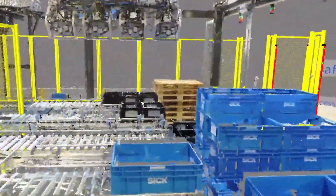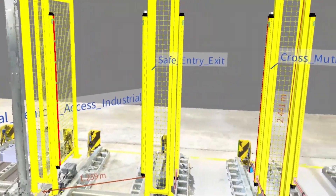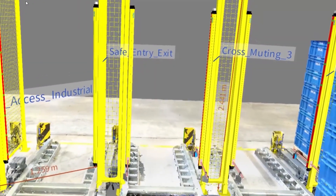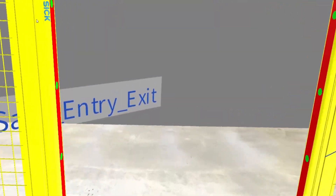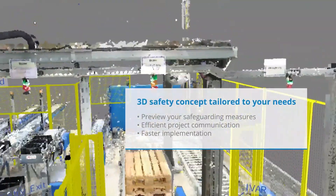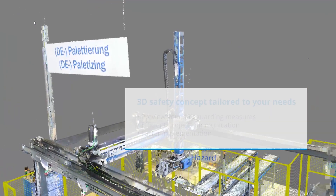The 3D safety concept offered by Six Safety Services allows for optimization of the safety solution to achieve the highest possible productivity while also keeping your personnel safe and compliant to relevant standards. We call this safe productivity.